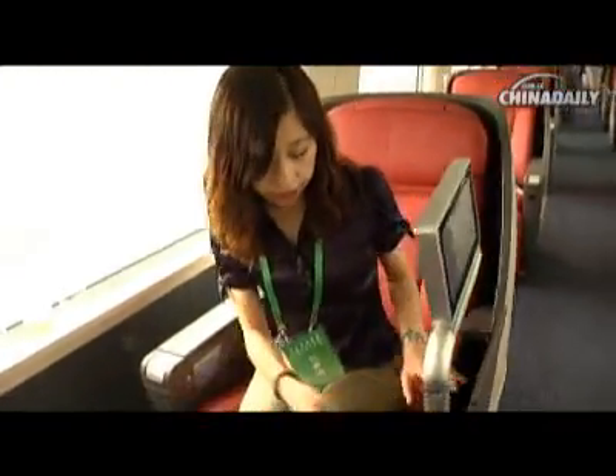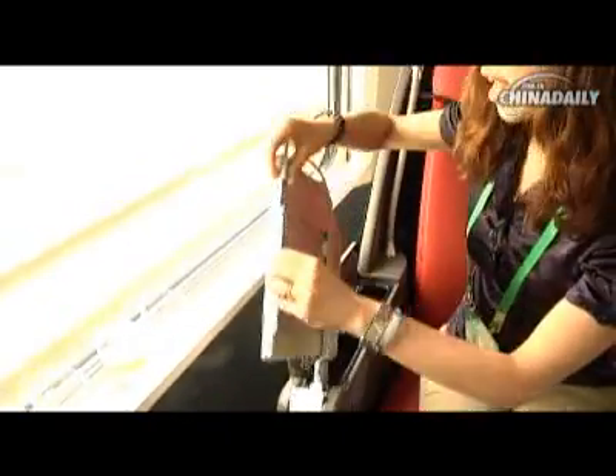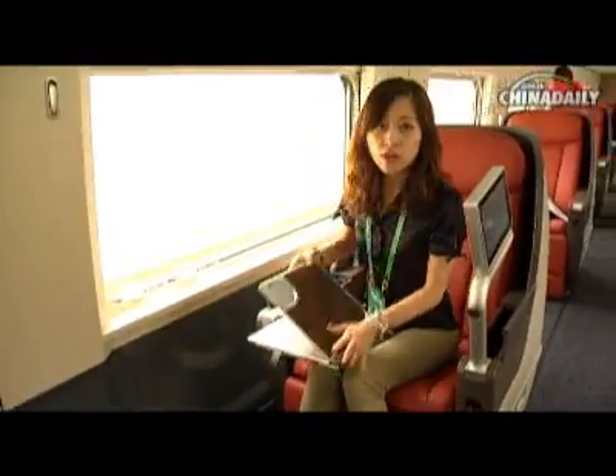Also, if you bring your own laptop, you can recharge it here. And from the right arm, you can pull out a little table where you can put your lunch or your laptop.